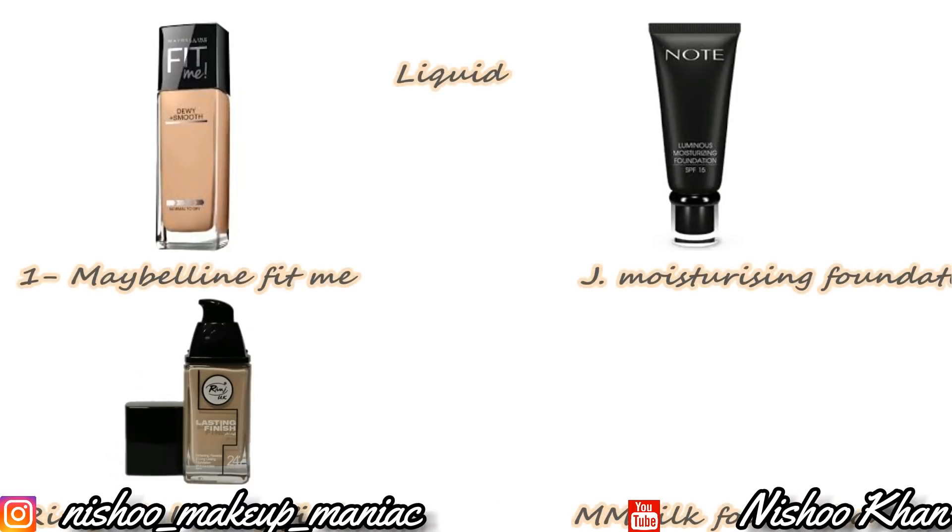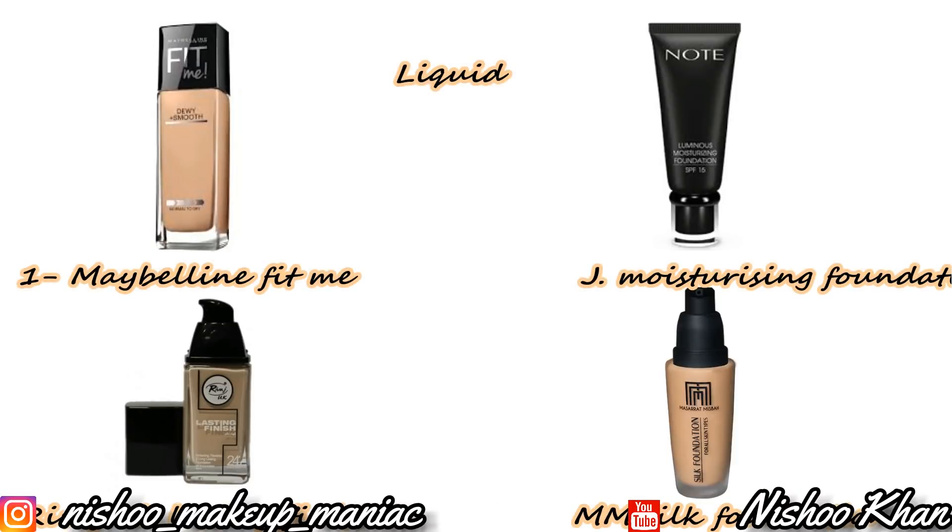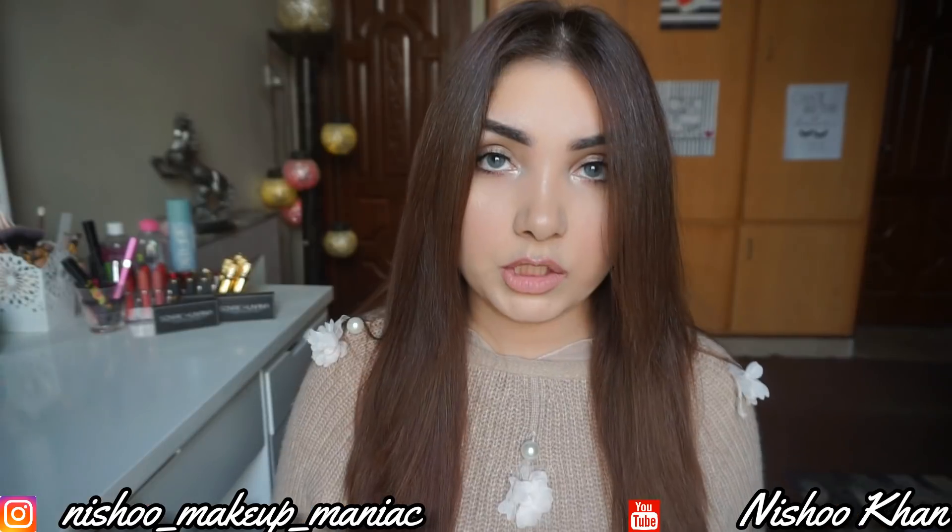Liquid foundation brands available in Pakistan include Maybelline Fit Me Foundation, J. Dot Luminous Moisturizing Foundation, Revaz UK Lasting Finish Foundation, and MM Silk Foundation.